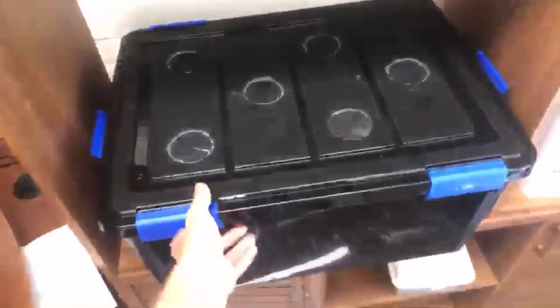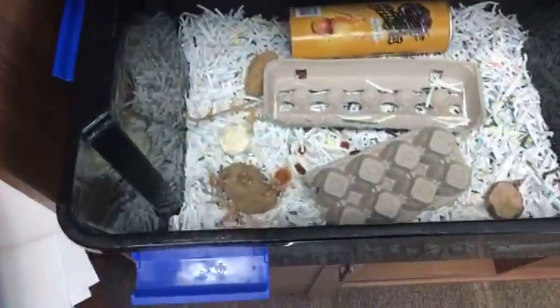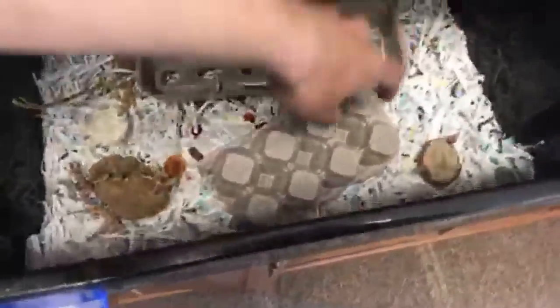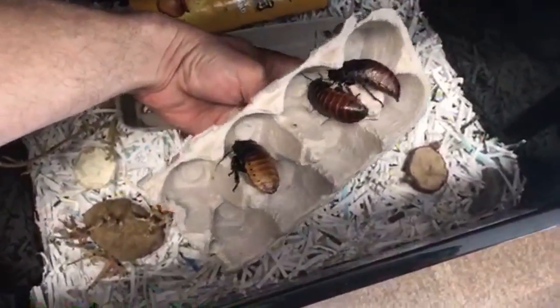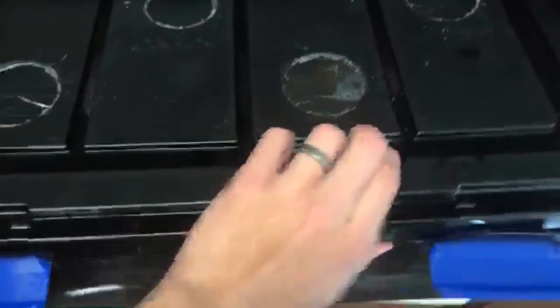This is what I'm keeping my Madagascar hissing cockroaches in — it's just a very large container. Here's their bedding and stuff, and they've got the egg carton here where they're just kind of resting. They're nocturnal. Still haven't had any babies, so I'm kind of sad about that, but it seems like they've been eating the dog food pretty good.